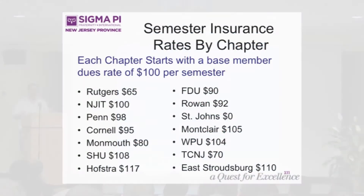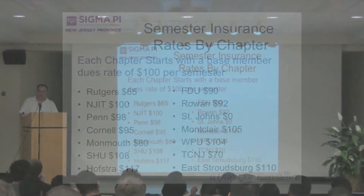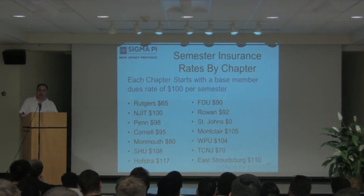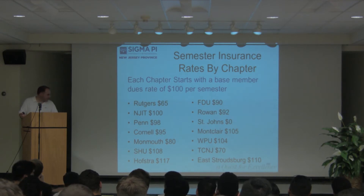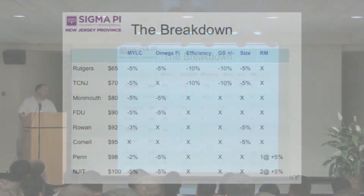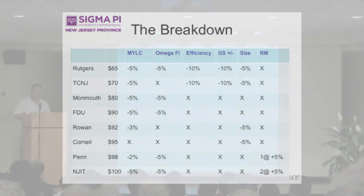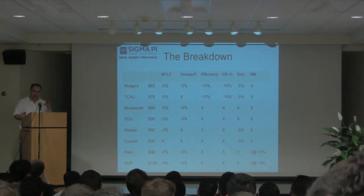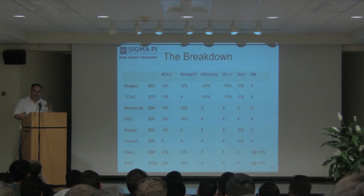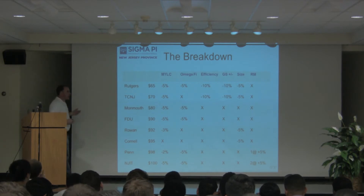This is what the insurance rates look like from the email you got from Joe Turr. There's a big differential here. The lowest rates are Rutgers, then TCNJ, Monmouth, FDU, Rowan, Cornell, and NJIT. If you don't see your chapter name here, that's because you pay even more.